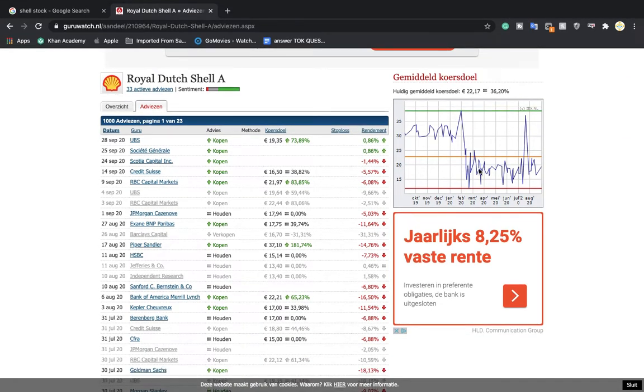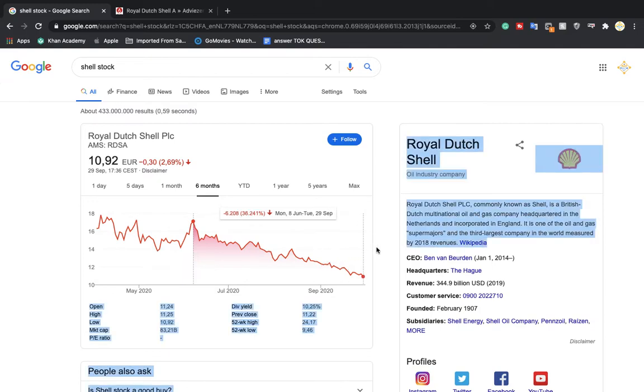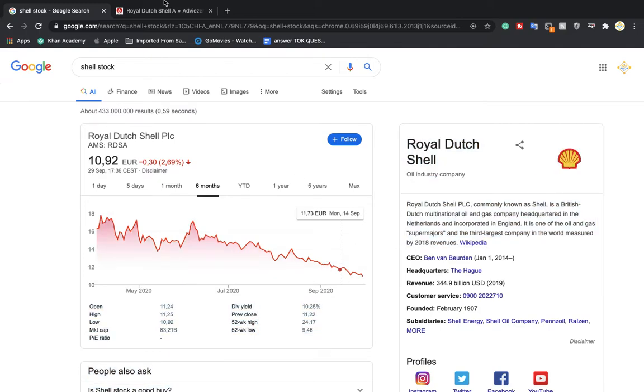Welcome back guys to another video — this one's going to be pretty short. Today I'm looking at Royal Dutch Shell, which is right now trading at €10.92. As you can see, it has been going down for the past two months. From the 8th of June it has gone down 36%, and today I'm going to be discussing the stock in general, the company in general, and its upcoming earnings.